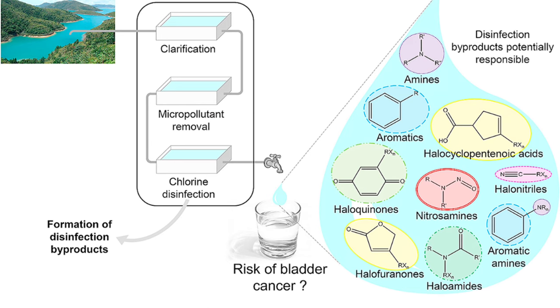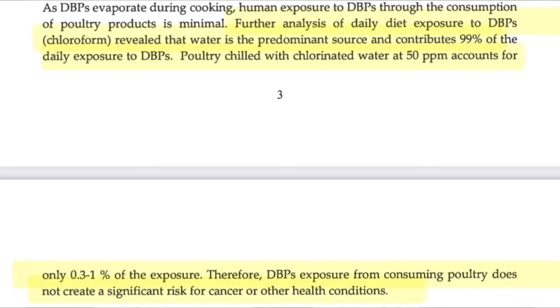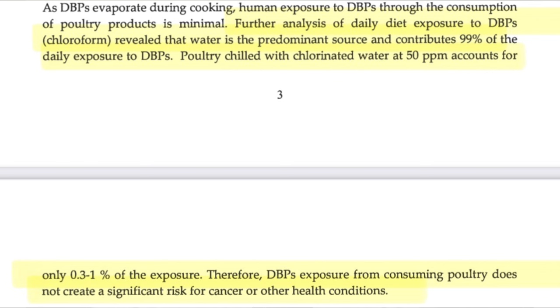What about disinfection by-products? A publication titled 'Risk Assessment of Disinfection Byproducts in Poultry Chilled in Chlorinated Water' found that water is the predominant source, contributing 99% of daily DBP exposure. Poultry chilled with chlorinated water at 50 parts per million — the standard concentration — accounts for only 0.3 to 1% of exposure. Therefore, disinfection by-product exposure from consuming poultry does not create a significant risk for cancer or other health conditions. In other words, 99% of DBPs in our diet come from tap water, not chicken.